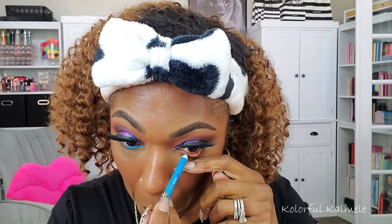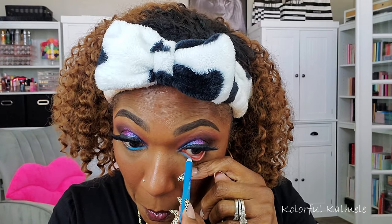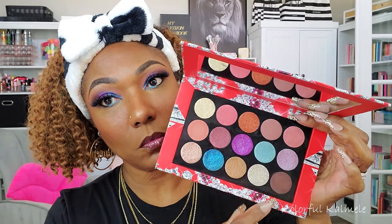Moving on to the lower lash line, I'm using this Beauty Creations eyeliner in the shade Denim — definitely my favorite blue eyeliner that I use quite often for colorful looks because the color just pops and it lasts all day. On the outer portion of the lower lash line I'm going in with black — I didn't want blue all the way across, so I'm doing half and half to create a different type of look.